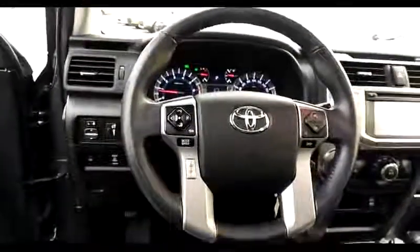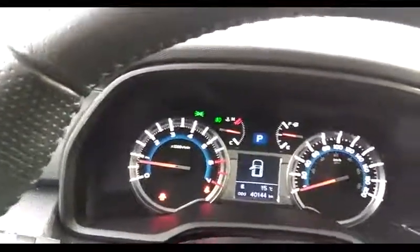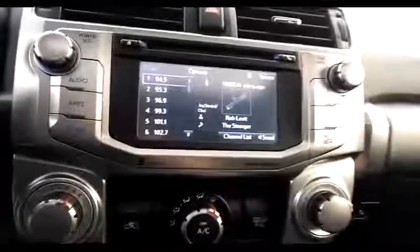Sirius XM is on, which indicates that there's a three-month trial of Sirius XM that comes with this unit. There's also an AM FM radio with CD player.